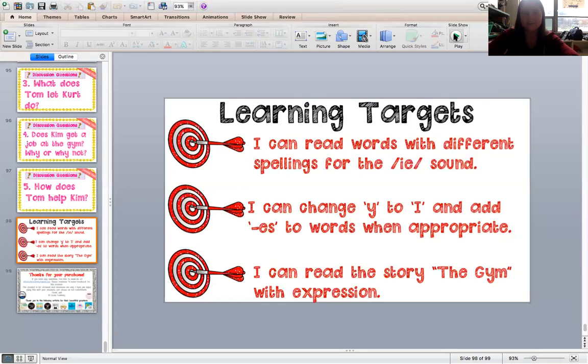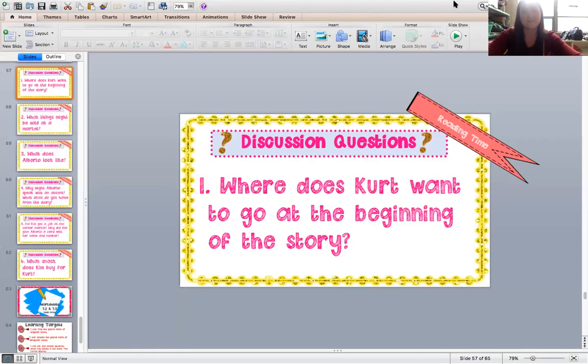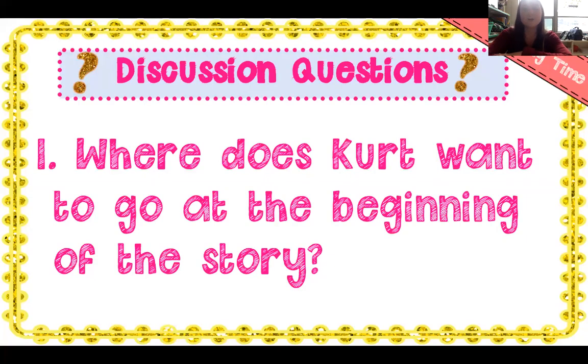That's the end of our story about the corner market. Where does Kurt want to go at the beginning of this story? Remember he's all tired out — he wants to go see the drummers at the park.